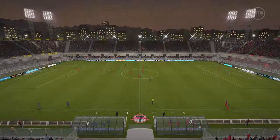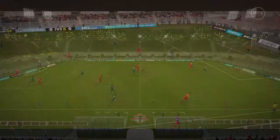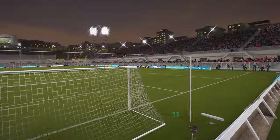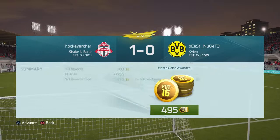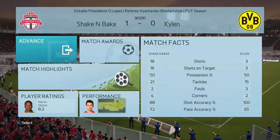One nil — the final score as the referee brings it to an end. Oh, that was a close one — that was awesome! Diego Alves — the man of the match, for sure. Eighteen shots, sixteen on target. Diego Alves is just a beast. I'll take that win — desperately needed it. On to the next one.